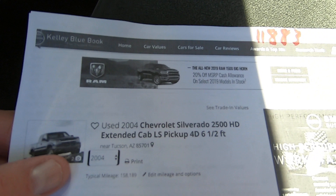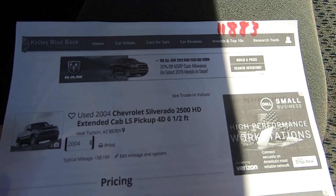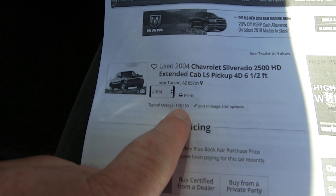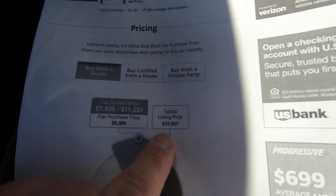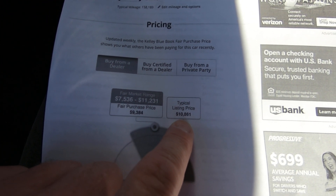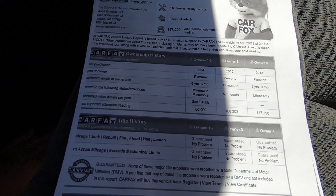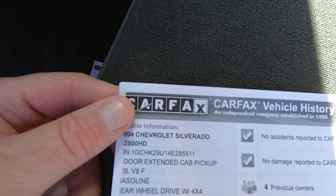Kelly Blue Book for an '04 extended cab LS with 158,000 miles — which is incorrect, it's got less than that, so it really books for more than this. Typical listing price would be $10,861. If you can buy this truck for $10,861, you're doing really well. I don't know what my brother's going to put it online for, but if you can buy it for that, I would say that's a success. This is a hell of a truck.